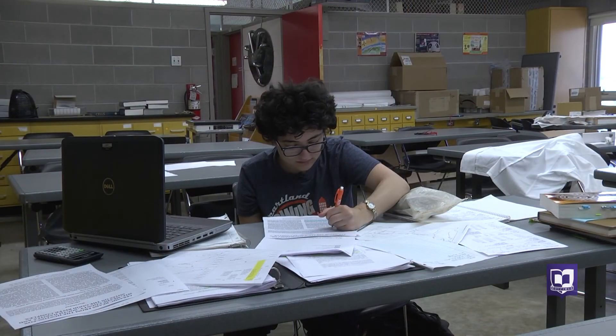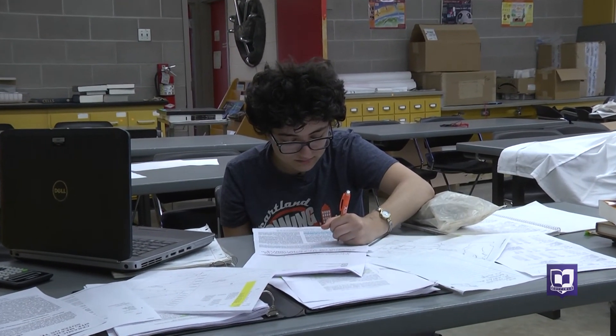Students are developing problem-solving skills that translate into anything they do in the future. This is just one of many research projects for CSRI. For others, visit our website at cornellcollege.edu/research.